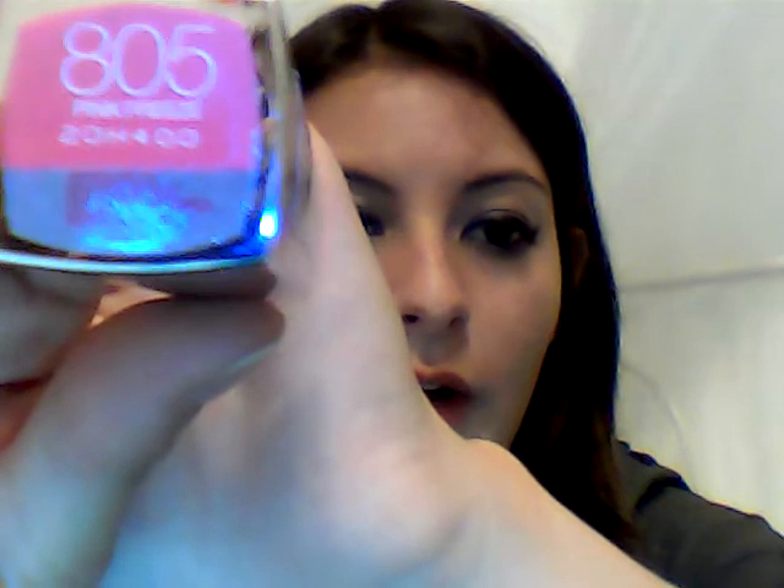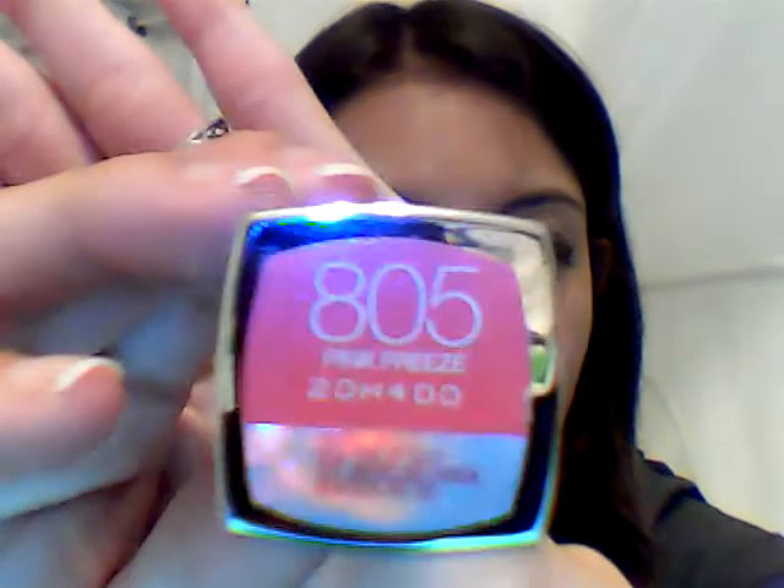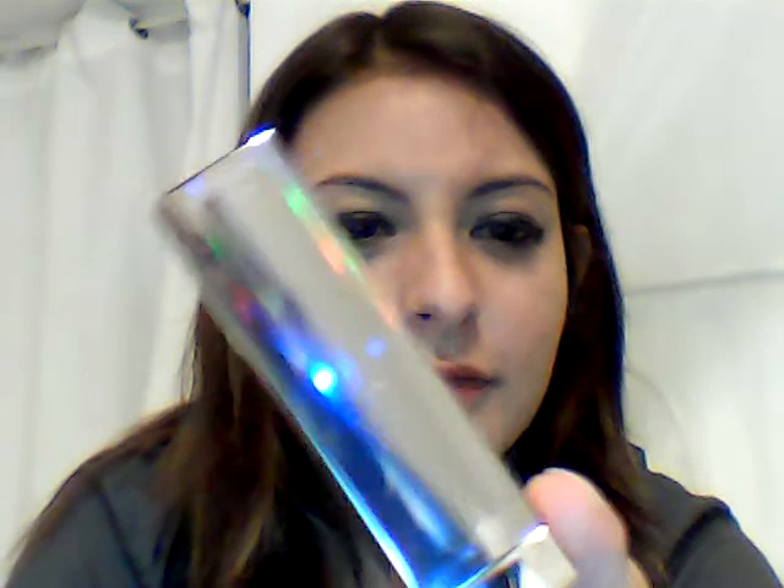Today's beauty product is going to be on Maybelline Color Sensational. I have two in the pearl section and one in the pink section. The one in the pink section I have is 805 Pink Freeze. They come in a box like this — it's like a silver box. It looks a lot like that, but when I put it on my hand it shows out like this.